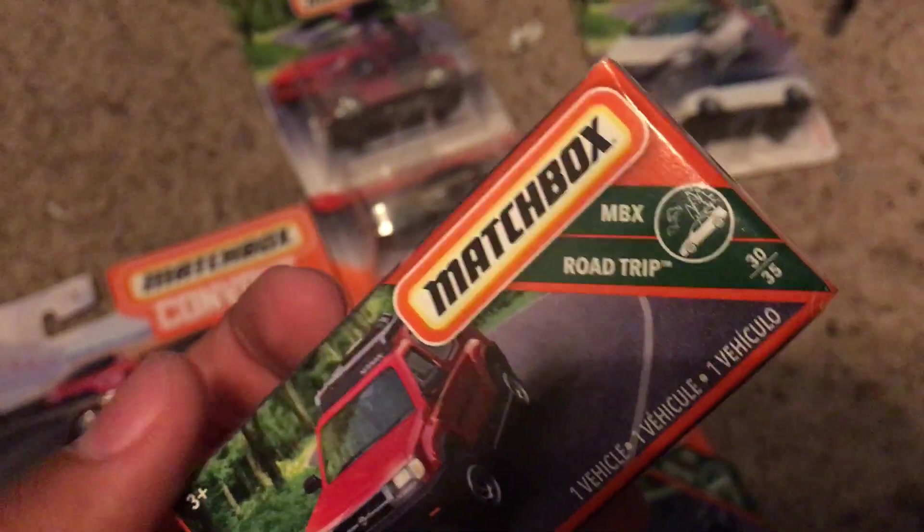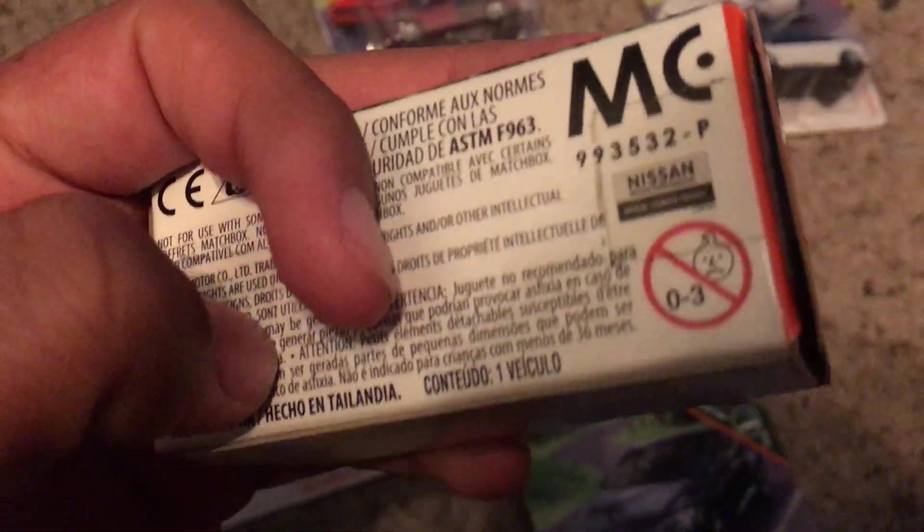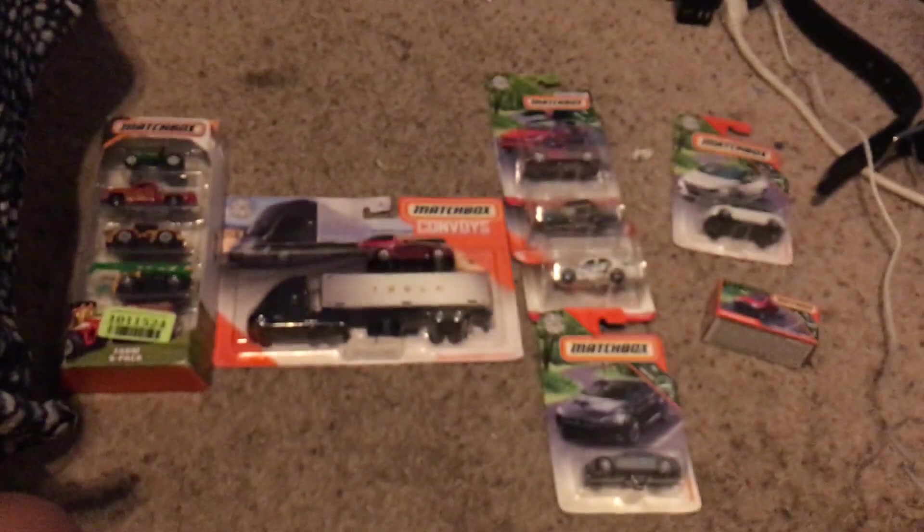We got the 2000 Nissan Xterra. This is also from NBX Road Trip, but this is number 30 out of 35. I see the Nissan trademark right there. So, that'll be it, and I'll see you in the next video.